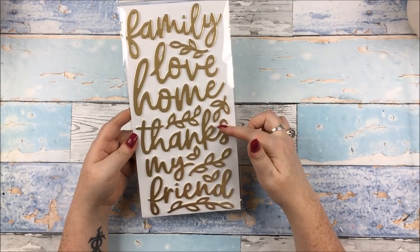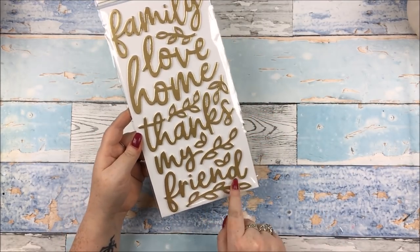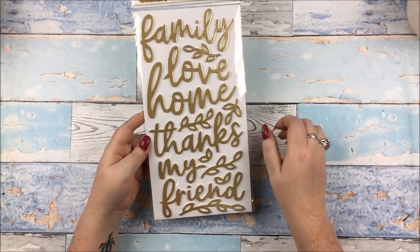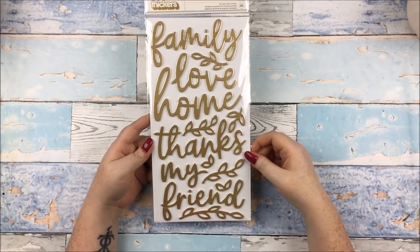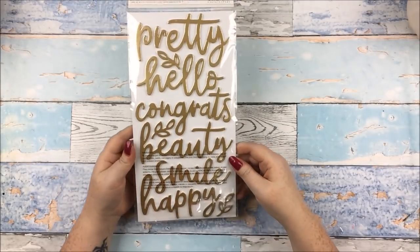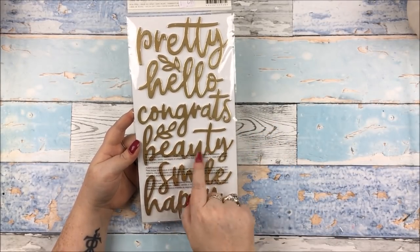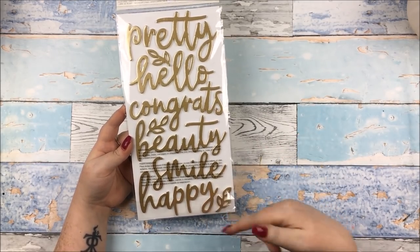These are my favourite kind of thickers: they are gold foiled, they are foam, and they are phrases — all of those together, my favourite kind of thicker. So we've got 'family', 'love', 'home', 'thanks', 'my friend' — although whenever I see 'friend' on its own in any product I can't help but think of The Inbetweeners. Anyway, moving on: 'pretty', 'hello', 'congrats', 'beauty', 'smile', 'happy', and a couple of little flourishes. Those are beautiful.